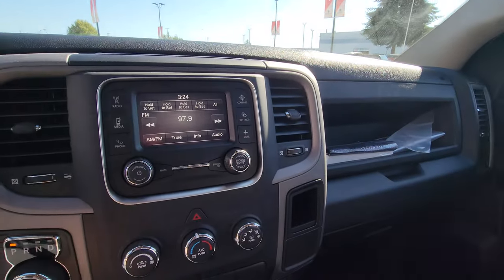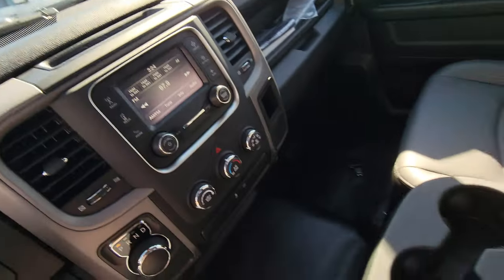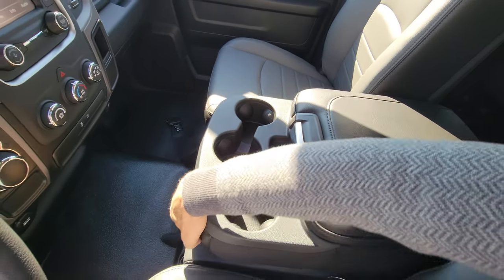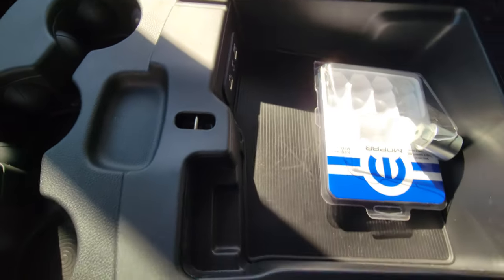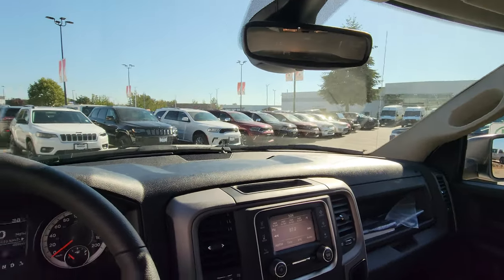The Uconnect system has phone, radio, media, and Bluetooth for music and all that stuff. You have two separate compartments — this is another benefit. It has six seats; you can flip one up and use it as a seat or use it as a console. There's a USB port for music, coin storage, cup holders and stuff like that.